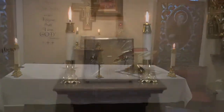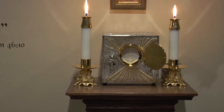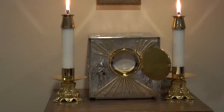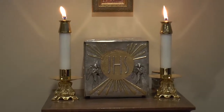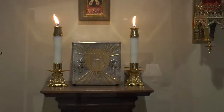We have a unique tabernacle called an Exposition Tabernacle. If there is not a priest available to place the Blessed Sacrament in a monstrance for Eucharistic adoration, the Blessed Sacrament is always available for adoration behind the circular door of the tabernacle. It can be easily opened and closed when someone would like to pray before the Blessed Sacrament.